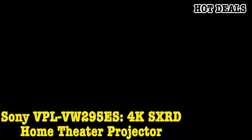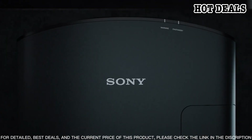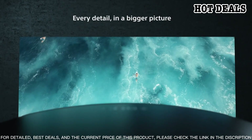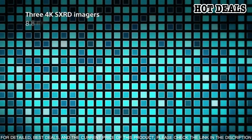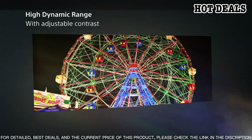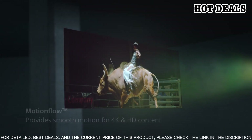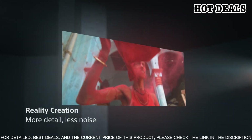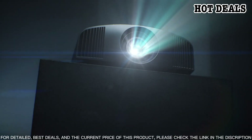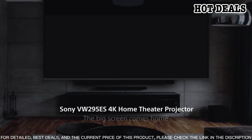Number 9: Sony VPL-VW295ES 4K SXRD Home Theater Projector. This projector features the latest in 4K resolution technology, displaying stunning images with up to 4096x2160 resolution and HDR compatibility, allowing you to view your favorite movies and shows in vivid color and clarity. The advanced SXRD panel technology ensures smooth motion and an excellent contrast ratio of up to 1,500,000:1, providing incredibly lifelike images. Enjoy your favorite content on a massive screen size of up to 300 inches, with a wide range of connectivity options to easily share content from your smartphone or tablet.